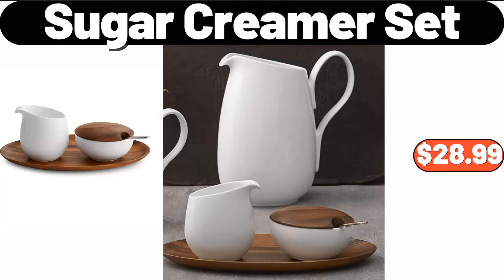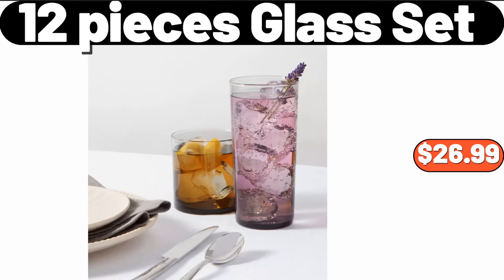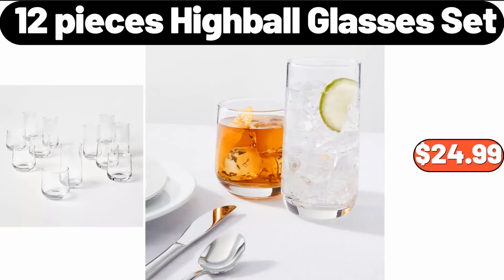Sugar creamer set, $28.99. Seven-piece non-stick ceramic coated aluminum cookware set, $69.99. Twelve-piece glass set, $26.99. Vintage magnolia all-season reversible comforter, $34.99. Twelve-piece highball glasses set, $24.99.